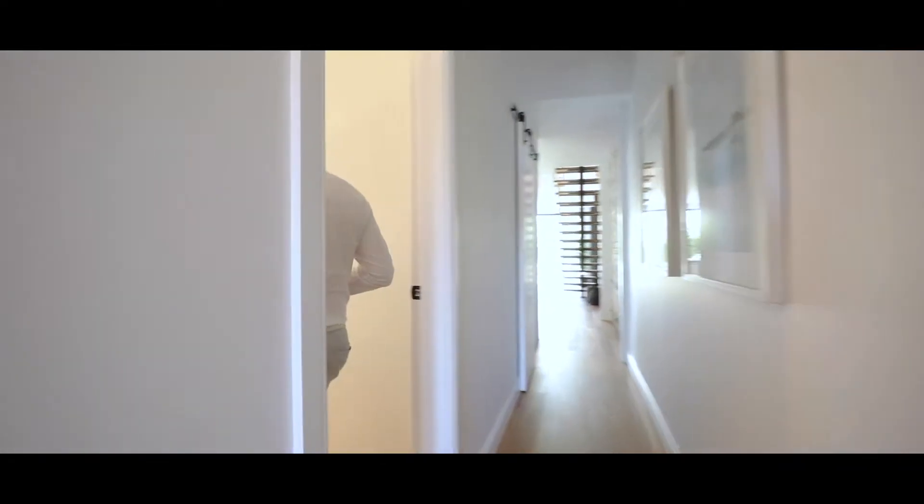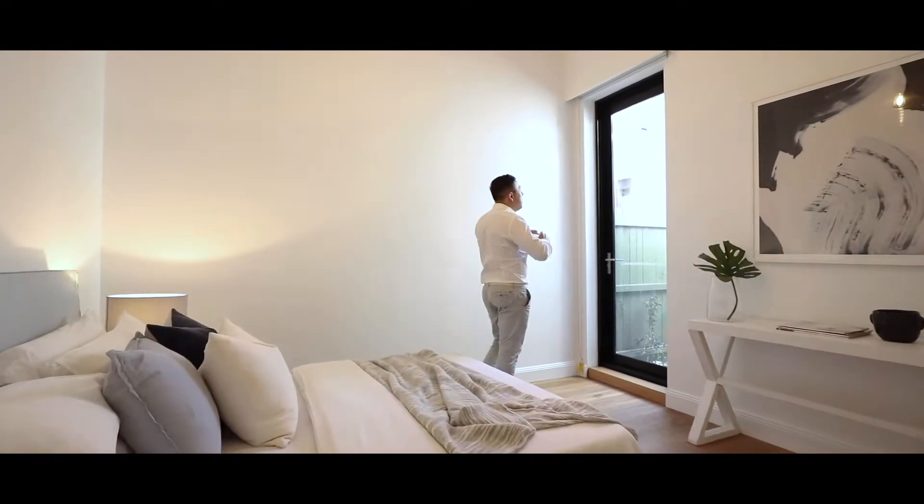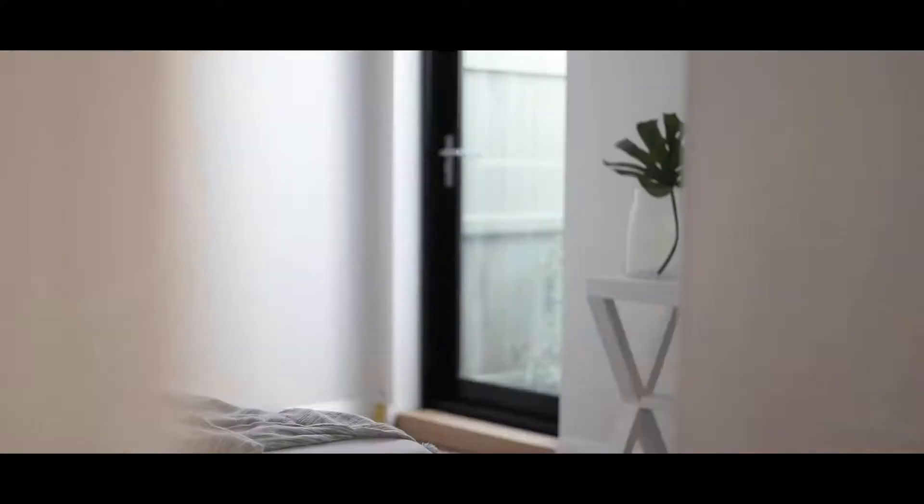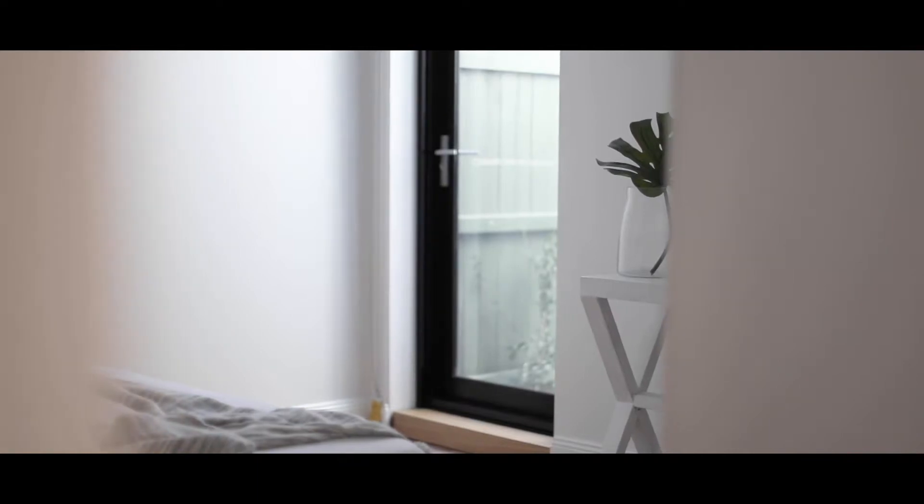The second bedroom is just as big as the first one. Again you have built-in wardrobes to my right, large high ceilings, and this wonderful internal atrium which has access through this glass door, leading in huge amounts of north-east sunlight and making this room a really warm and inviting space.